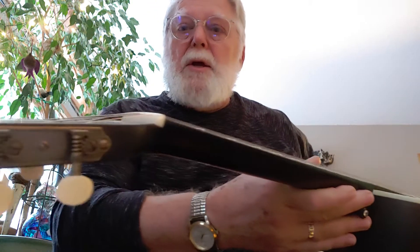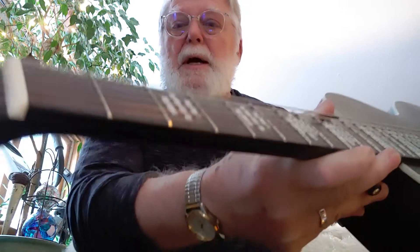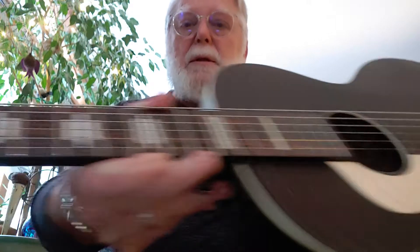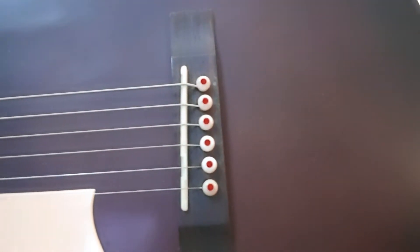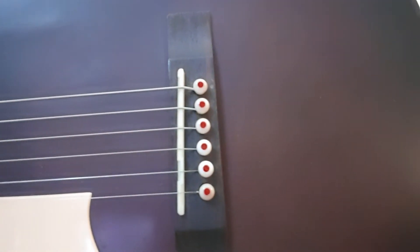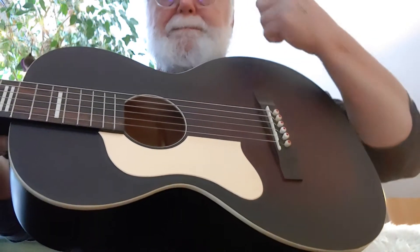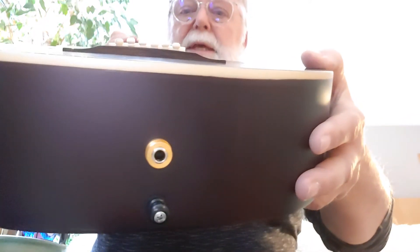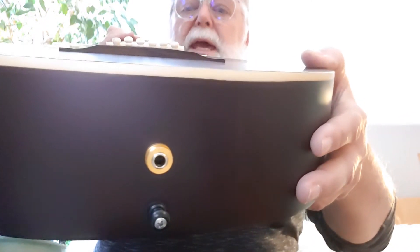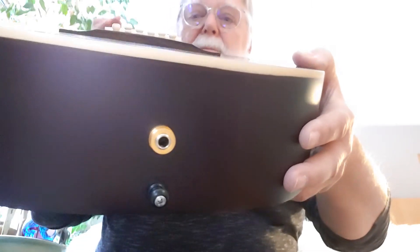There are Golden Age tuners from StewMac, a bone nut, bone saddle, bone bridge pins with a striking jasper inlay, this historic-looking custom pickguard, and on the inside is the K&K Pure Mini Passive Pickup System.